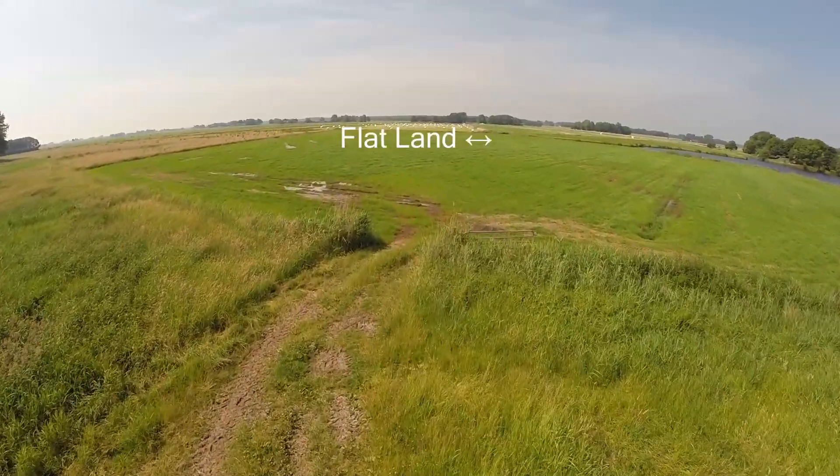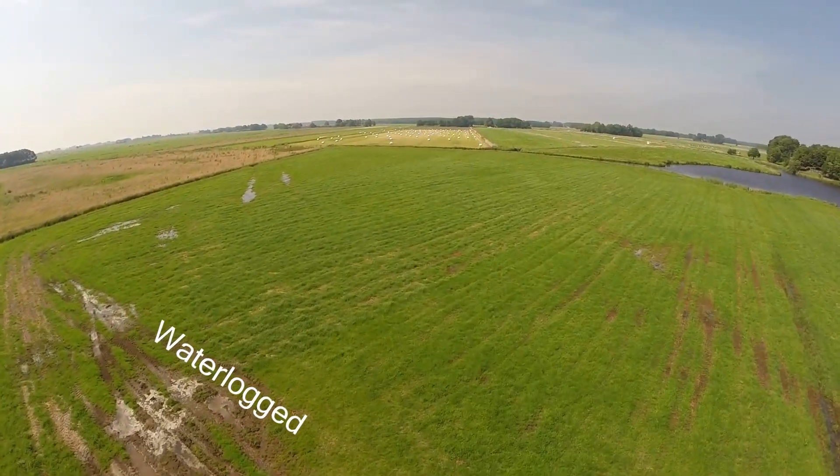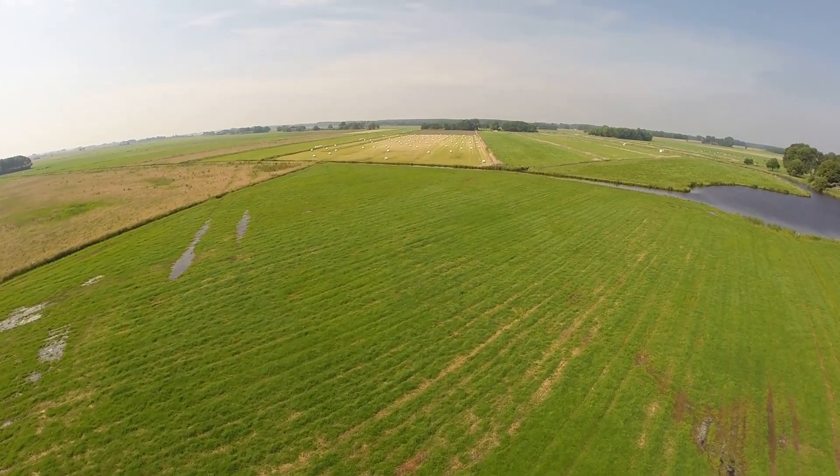Our signature flat land and high rain frequency resulted in the ground remaining waterlogged, which prevented organic matter from decomposing, aiding the formation of peatlands.